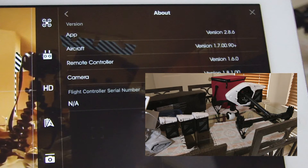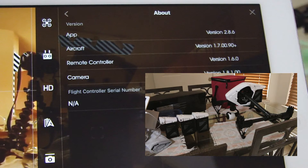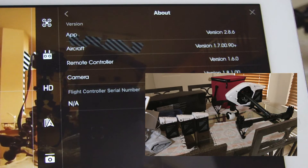I've contacted DJI. One guy said it was a bug in the DJI Go software. Another guy just gave me a bunch of excuses. So there's the DJI firmware bug.